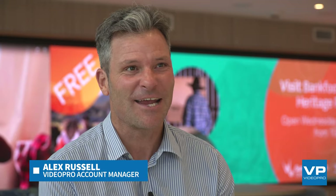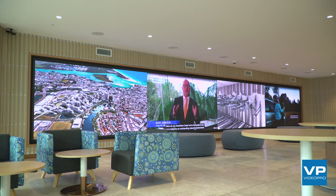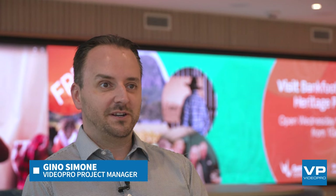Hi, my name is Alex. We're here today on the Sunshine Coast at Sunshine Coast Council's new head office, City Hall. My name is Gino, I'm a Videopro project manager.